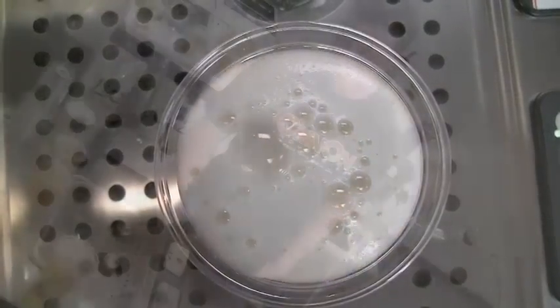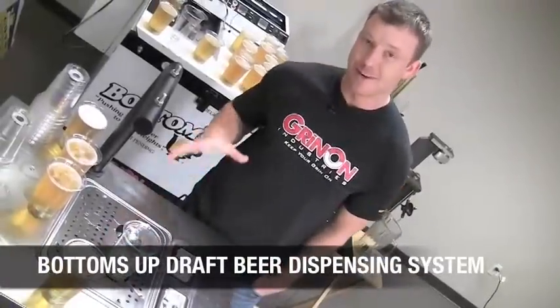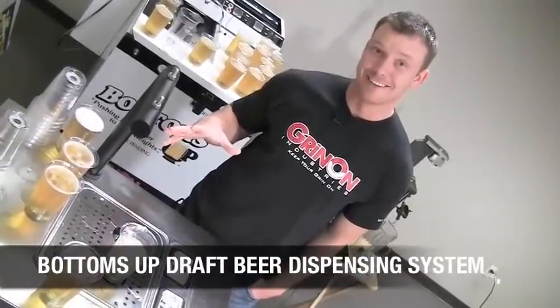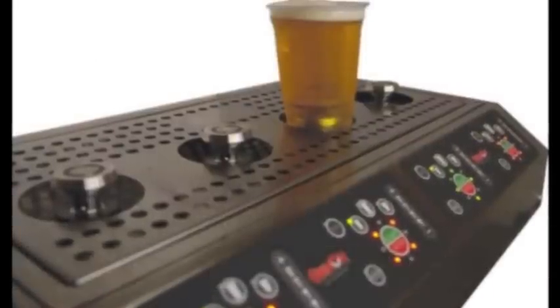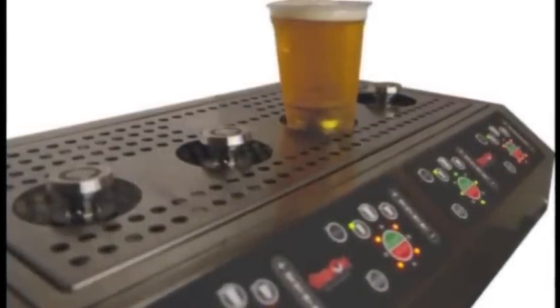The number one benefit is absolutely hands-free beer dispensing. Your hands are free to check IDs, grab a food order, whatever is needed while the beer pours itself. It stops automatically, perfect every time.